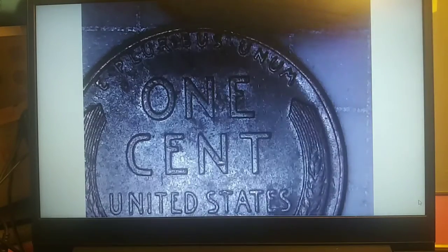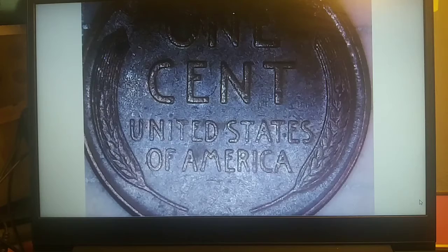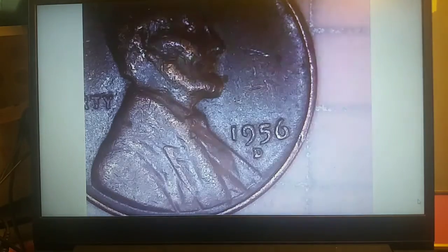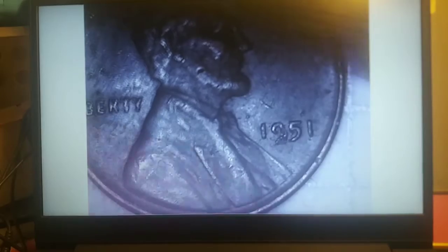Roll 37, another one with a black mark on it: a 1956 Philadelphia. Same roll — a 1944 Philadelphia. A few coins later: a 1947 Philadelphia, then a 1956 Denver. Roll 38 gives wheatie number 11, a 1957 Denver, then same roll — wheaties 12 and 13: a 1952 Denver and a 1951 Philadelphia.